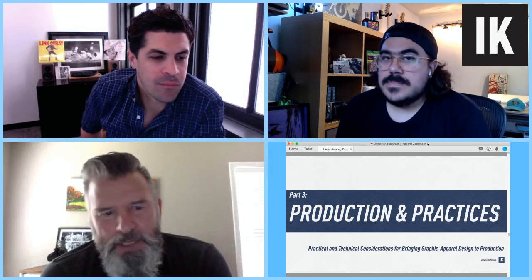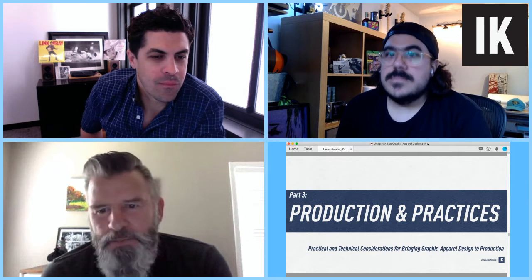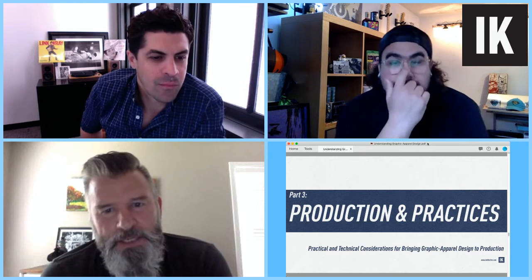Tom, we'll get right back into it. We're going to go over Tom's presentation on production and practices. Part three: practical and technical considerations for bringing our graphic apparel designs to the production floor.